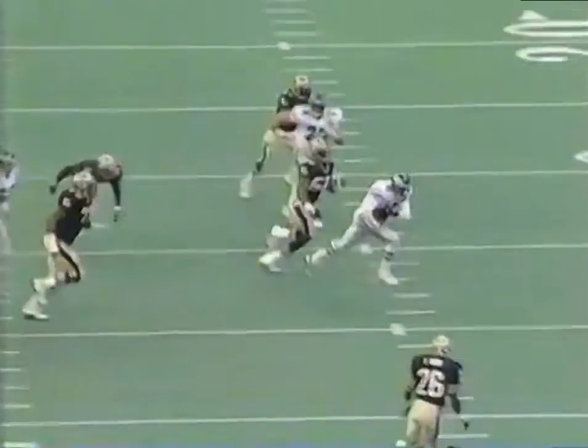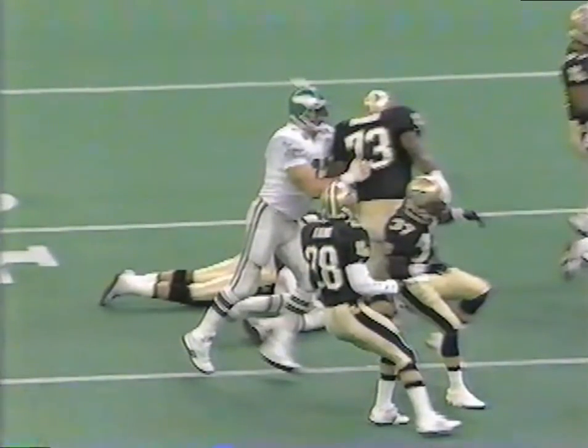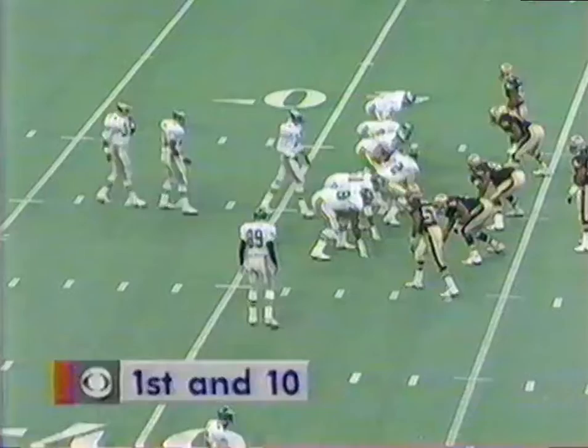Now here's where the danger can come at the end of that script. Pat Swilling does it well. No one has ever done that better than Lawrence Taylor. I think they all learned it from Lawrence Taylor — that's where it came from.